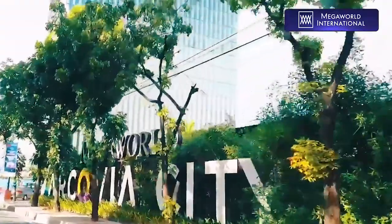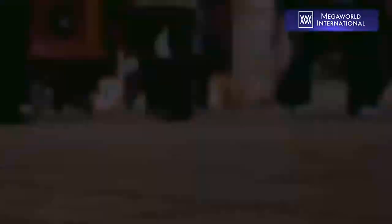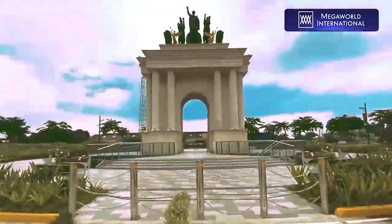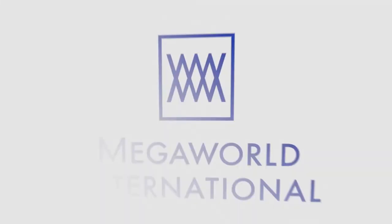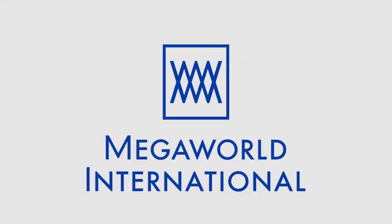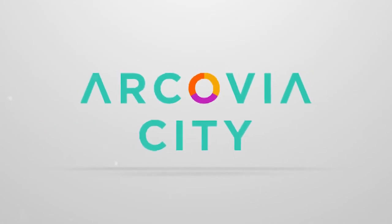Arcavia City, built with the mission to exceed your expectations, by the company that brought the Philippines to the world stage of real estate. Now is the time to take part as this European-inspired community comes to life. Arcavia City — the address that comes with your success.